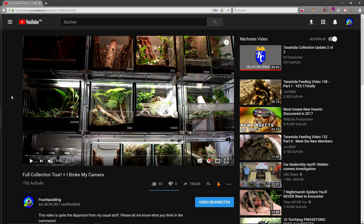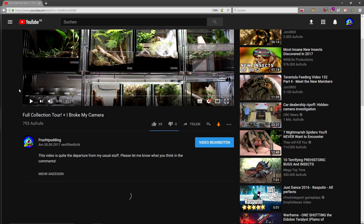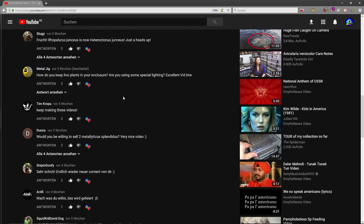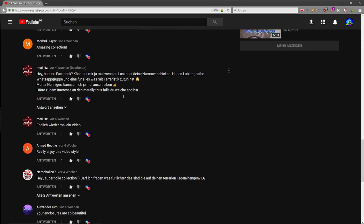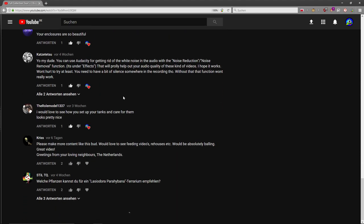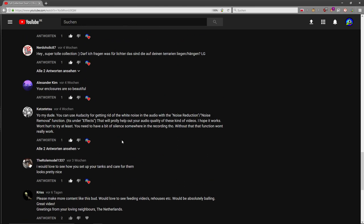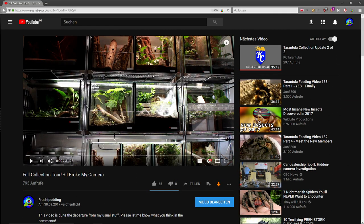First off, a huge thank you for the very positive response on the last animal video that I did. All the very nice comments and likes have really encouraged me to make more videos like this, and also to get a new microphone — because the internal microphone on the camera is just awful. So now I do have a new one, which you can hopefully hear.